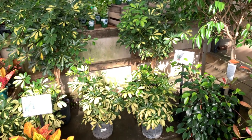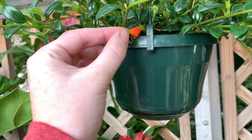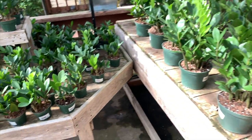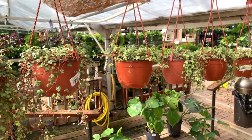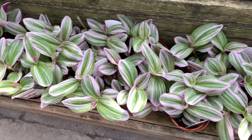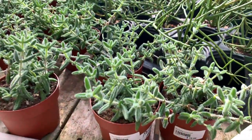Here are some schefflera and some croton. More fiddle leaf fig. Some goldfish plants, which are called that because their little flowers look like goldfish. Then over here are just a bunch of ZZ plants in small and big sizes. These are some hanging Pilea glauca — I have a little 2.5-inch pot of these and they're super cute. Then they actually have a ton of Tradescantia nanouk — again, plant nerds only, one per person. These are great. Here are some fire sticks and some pickle plants — little fuzzy guys, so cute, in little 4-inch pots.